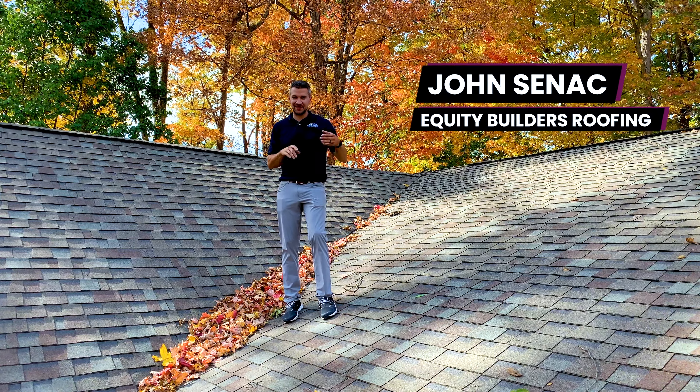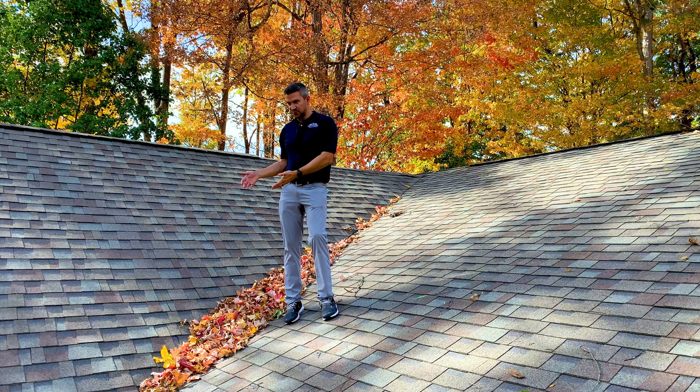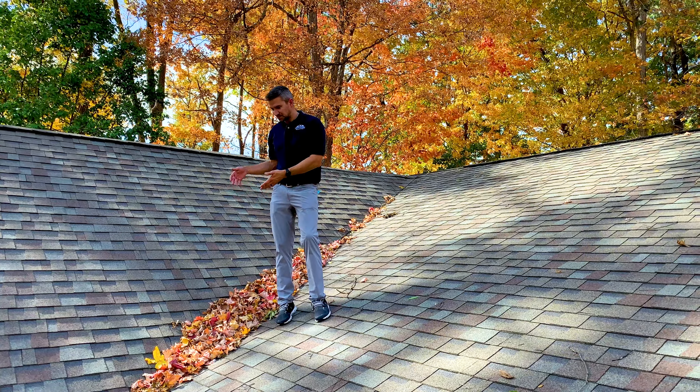You know fall has arrived when you start seeing the leaves change colors and drop, ending up on your roof and various other surfaces around your home. Today I want to talk to you about what this leaf buildup can do to the valleys and roof system and how it can cause early granule loss. We're going to clear these off and then show you what it looks like underneath.